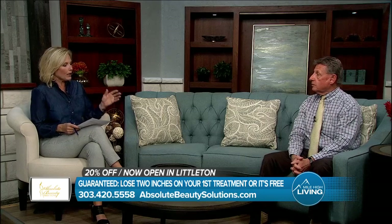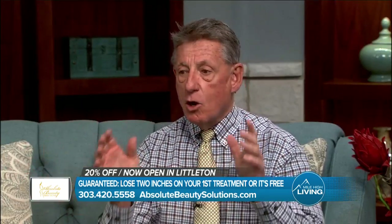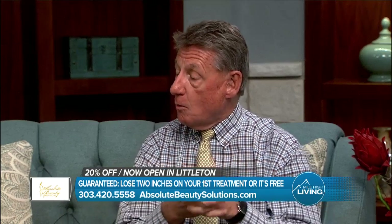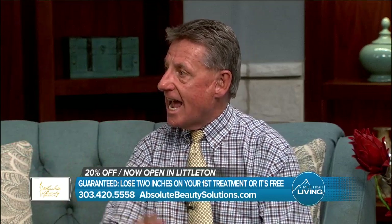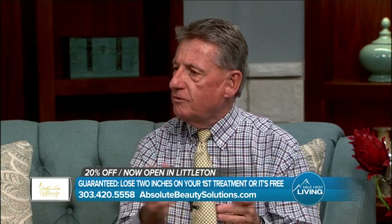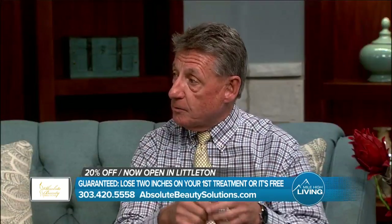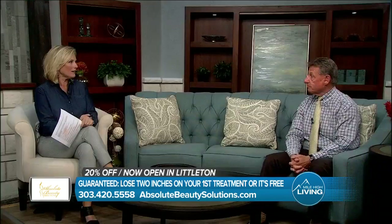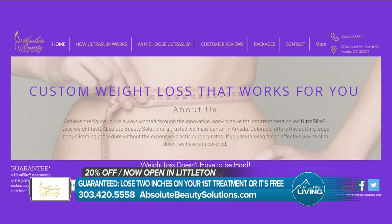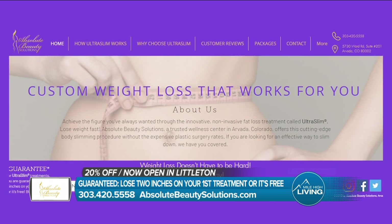Before we go, let's talk about how this helps the people that come in. Most people that come in have tried everything else — they've all been dieting. We are totally against dieting; we never let anybody diet. You're going to automatically lose these inches, but you've got to change your lifestyle. The problem with dieting is you have to go off it, and that's when you get that vicious circle. We teach you to eat healthy, and most people know how — we just don't simply because we've tried it, didn't lose, and go back to our lifestyle. Here, because you see immediate results on each and every visit, it gives you that encouragement to change that lifestyle. Schedule your free consultation and receive 20% off all treatment packages. It's guaranteed you will lose two inches on your first treatment or it's free. The new location is in Littleton — call 303-420-5558 or visit absolutebeautysolutions.com.